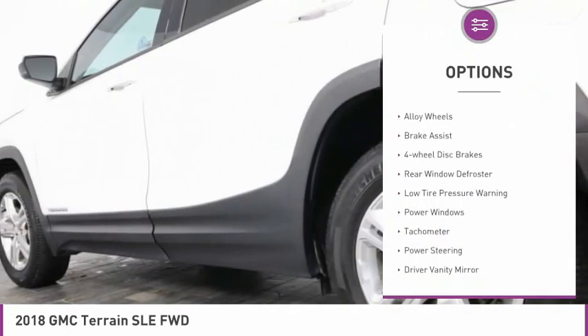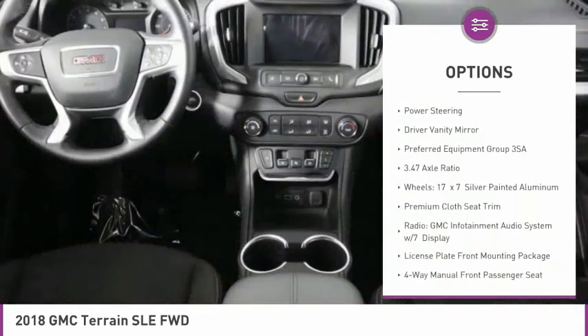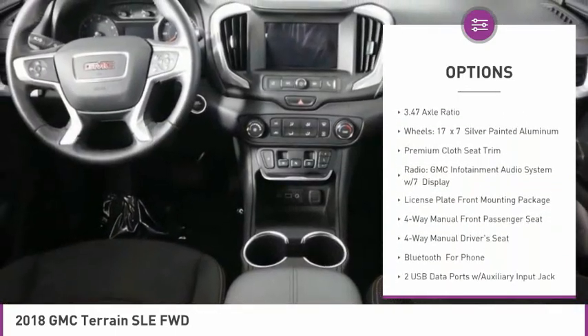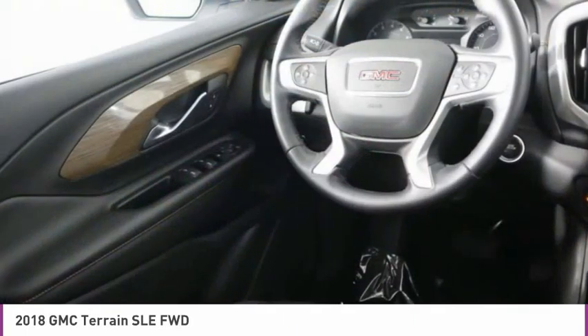Electronic stability control, alloy wheels, brake assist, four-wheel disc brakes, rear window defroster, low tire pressure warning, power windows, tachometer, power steering, driver vanity mirror.